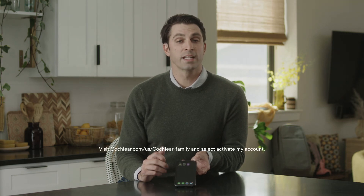Now, to control your Nucleus 7 sound processor, you can utilize the free Cochlear Nucleus Smart App available on the Apple App Store and Google Play for Android. If you haven't downloaded the app, please pause this video and do so now. If this is your first time using the app, you'll be prompted to log in with your Cochlear Family account and follow the steps on the screen.